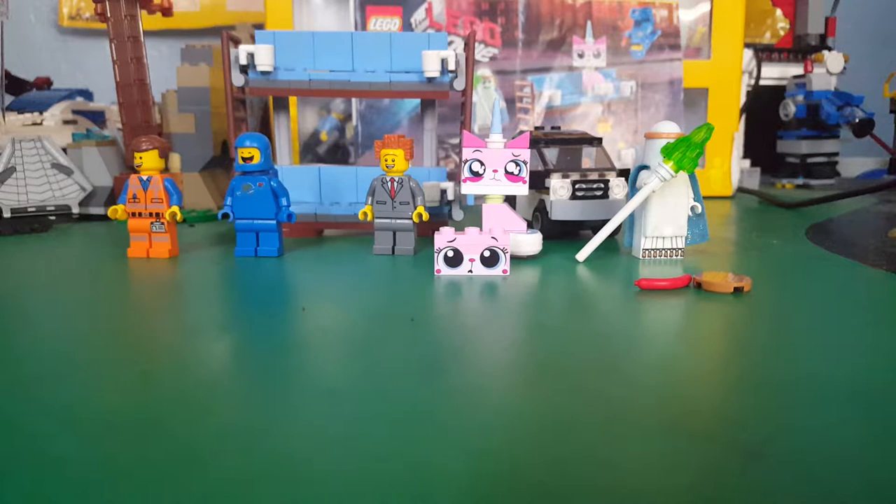Hello guys, Alexis de la Cruz here, and today I want to review a Lego movie set. I got this last year. It's 70818, and it's the Double-Decker Couch.